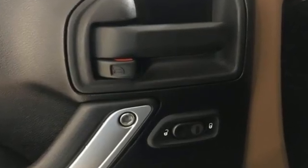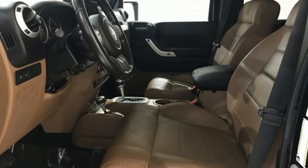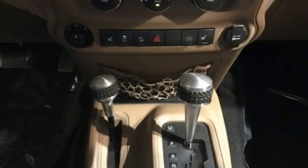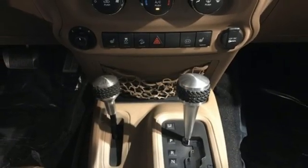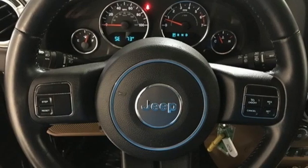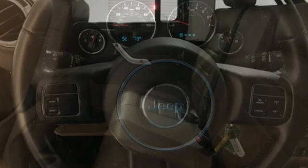Automatic transmission, front heated bucket seats, integrated navigation system, leather steering wheel, power heated mirrors, AM-FM satellite radio, Targa sunroof, power windows, and V6 engine.